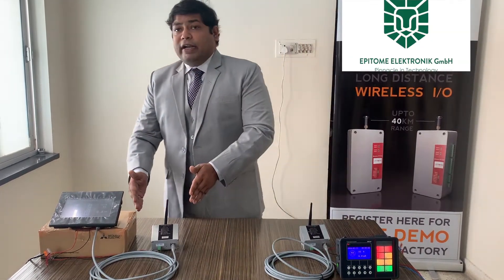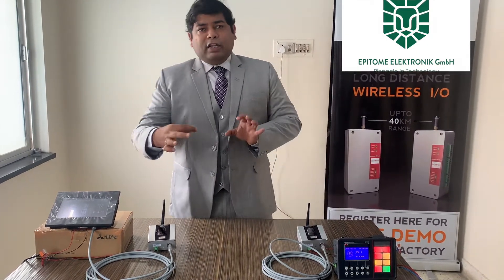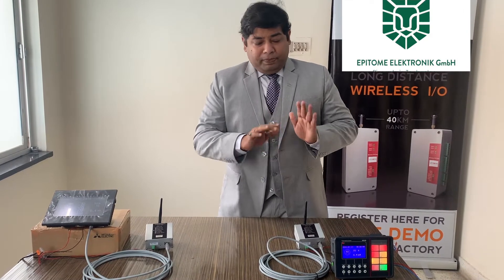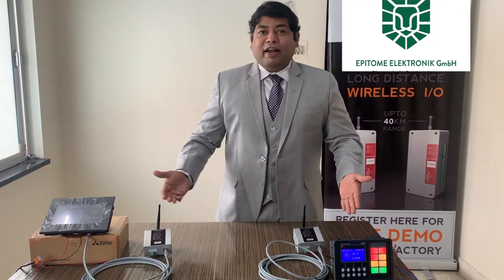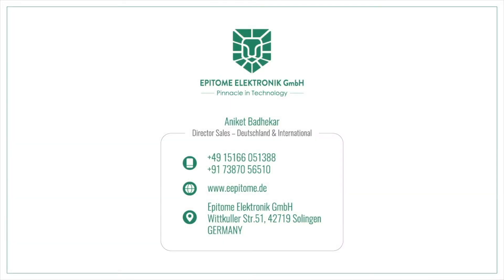Directly just plug it onto the network and the data comes straight away. As you can see, there are only two connections in this device: power and the TCP/IP plug — that's it. Introducing to you our new product, the Wireless Bridge. Contact Epitome Electronic GmbH.